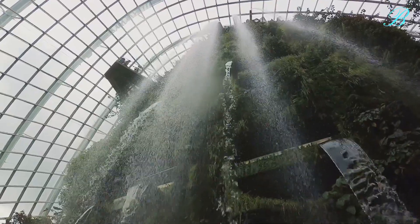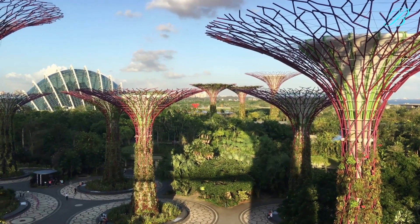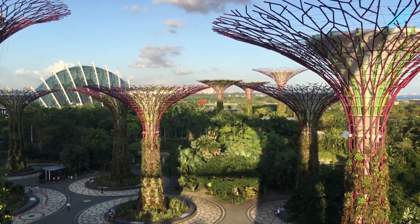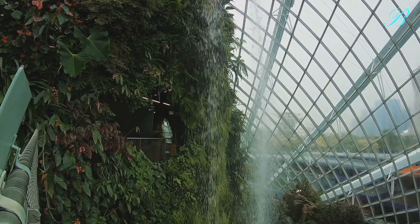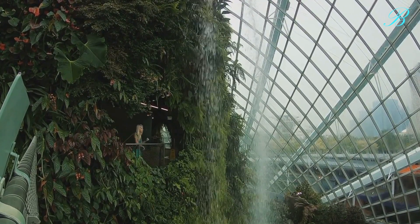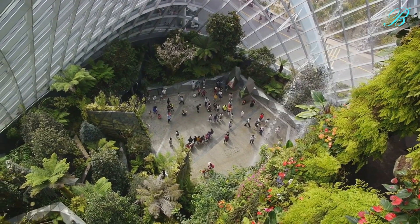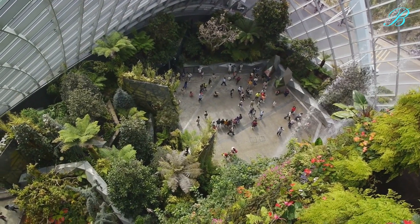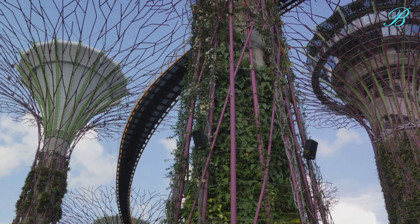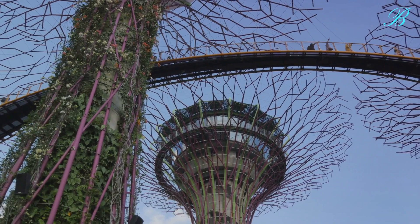But the journey doesn't stop there. We transition from the dry warmth of the Flower Dome to the cool, misty landscapes of the Cloud Forest. This biodome is a tribute to the tropical highlands, with its towering waterfall and verdant vegetation. As we ascend through the mist, we encounter a plethora of unique plant species, each adapted to the cool, damp conditions of the highlands. We marvel at the orchids, pitcher plants, and ferns that thrive in this environment. The Cloud Forest's crowning glory is the world's tallest indoor waterfall — a spectacular sight that reminds us of the raw power and beauty of nature.